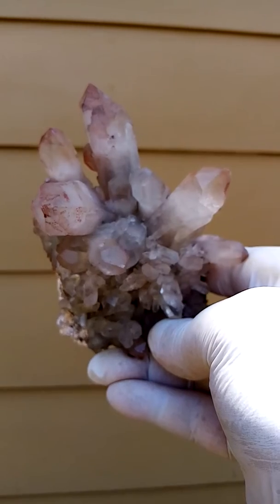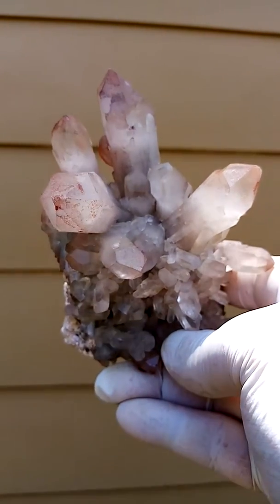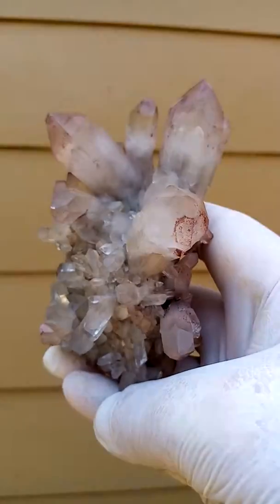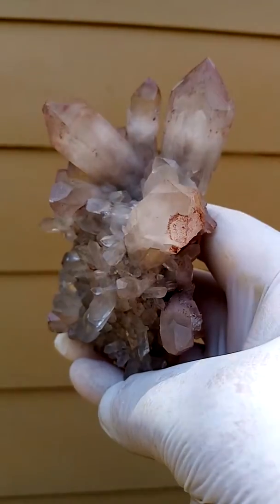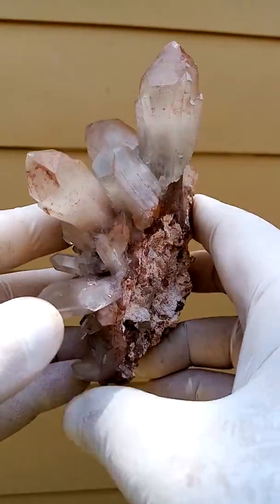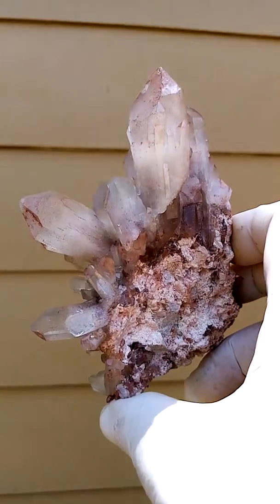But here we're looking at exquisite form. Look at that lovely form — the points are good, points are intact. Exquisite form, and a good hand size. You know, the Orange River quartz is one thing — they have these amazing forms too, like starbursts, explosions. That's from South Africa.